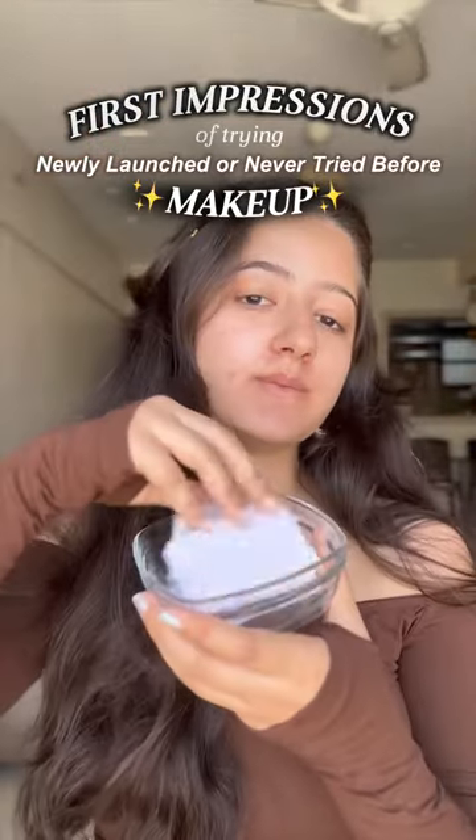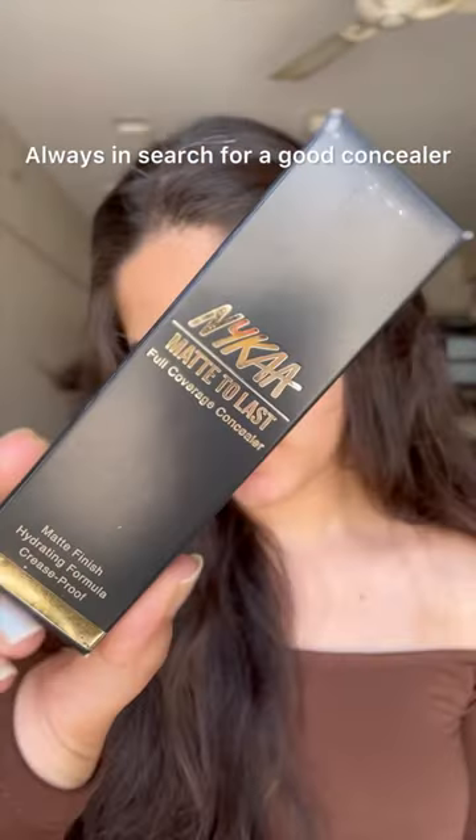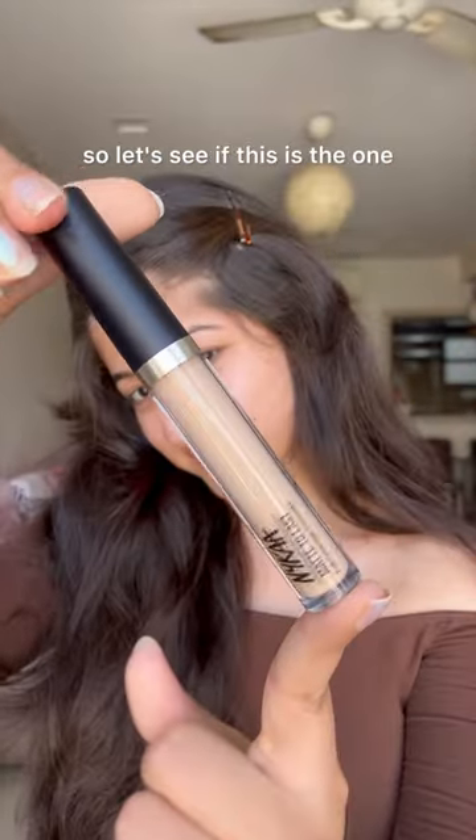Here are my first impressions of trying newly launched or never-tried makeup products. Let's see what we get today — it's a concealer! The Nykaa Matte to Last Full Coverage Concealer. Always in search of a good concealer, so let's see if this is the one.